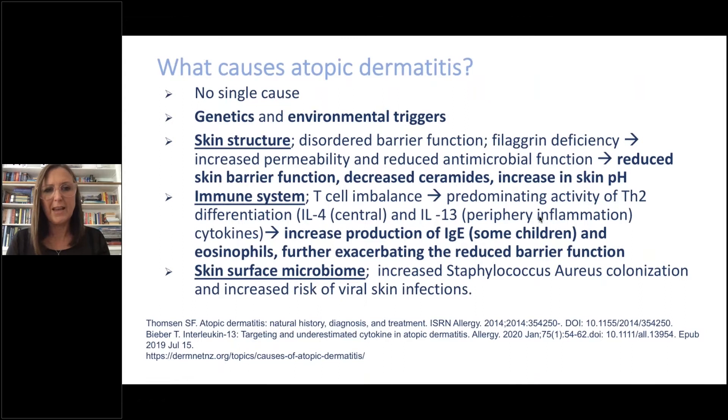What causes atopic dermatitis? There's no single cause. Many genes have been implicated with the disease but we don't know which ones are most important. We know it's genetic, and normally one of the parents has asthma, eczema, or hay fever. We also know it's triggered by the environment — children with eczema are born with it and typically develop it from six weeks to two months of age. Most children grow out of it, but those with quite severe eczema — about five to ten percent — will have it as adults.